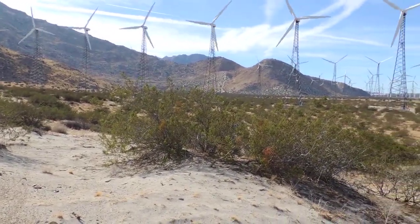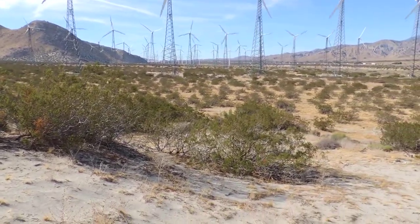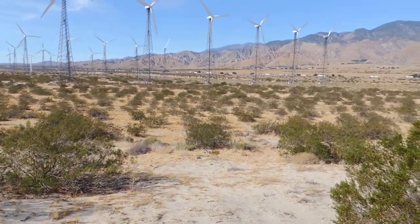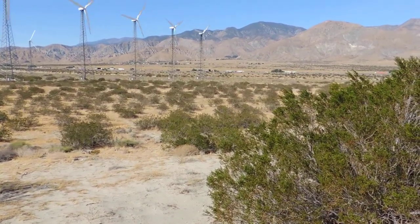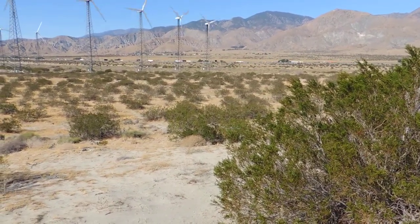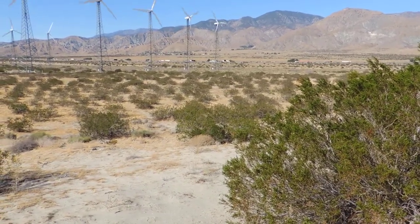Taking a little break atop this little tiny ridge. There's a road right behind me. Way over there, slightly to the right of the final windmill, is a black highway sign. The Morongo Mobile is just to the left of that.